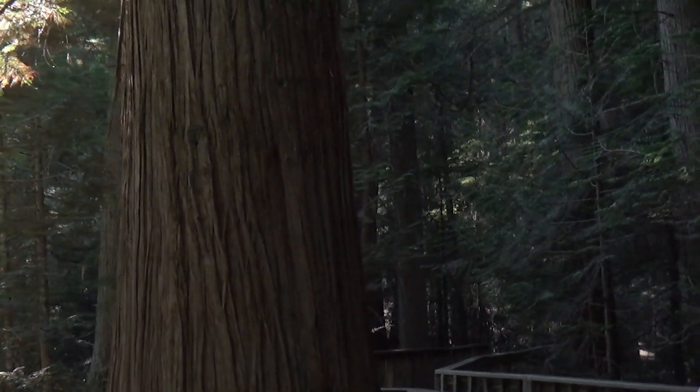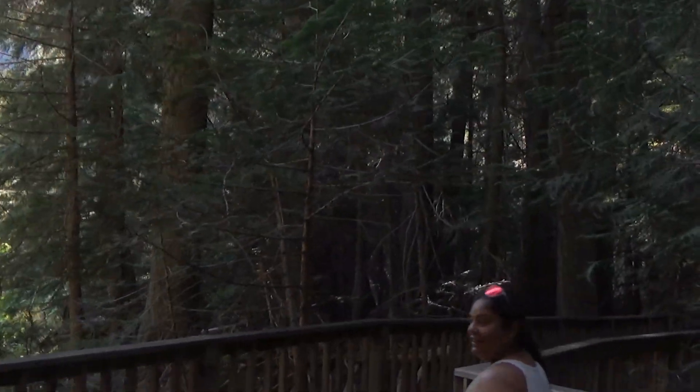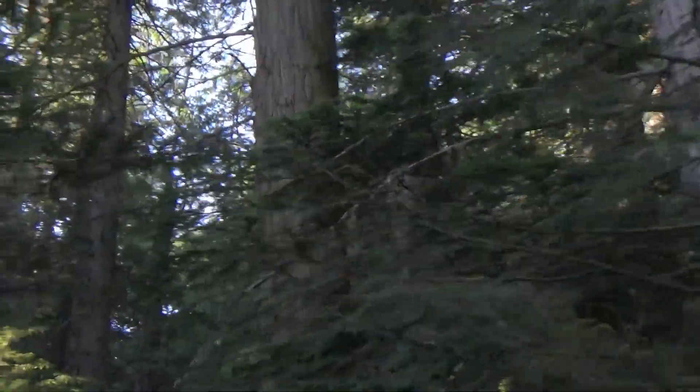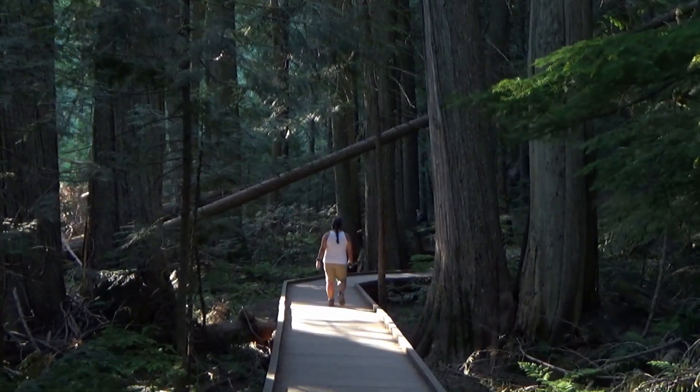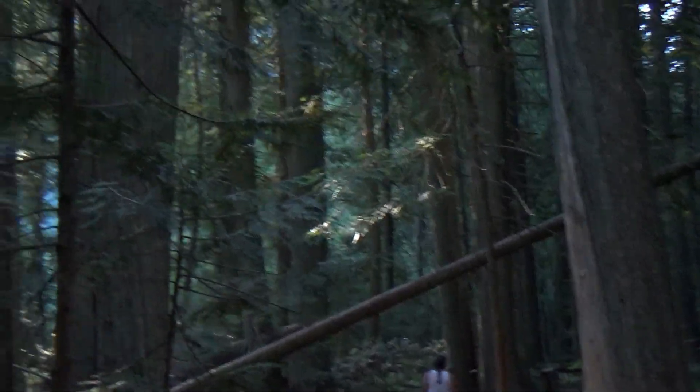Wow, look at the size of that cedar. Here are definitely some big cedars. That's what I wanted to check out, just to be in the little rainforest here for a minute. Definitely some nice big cedars. All kinds of trees.